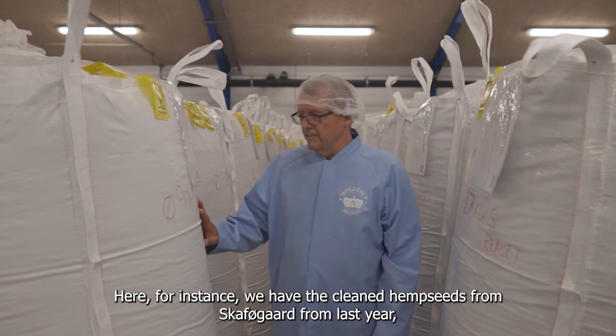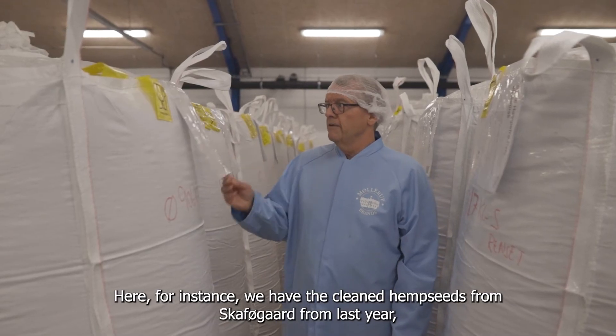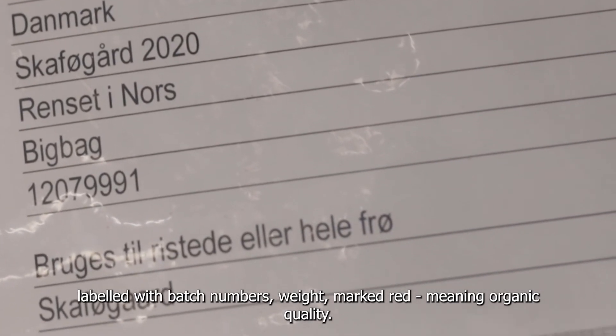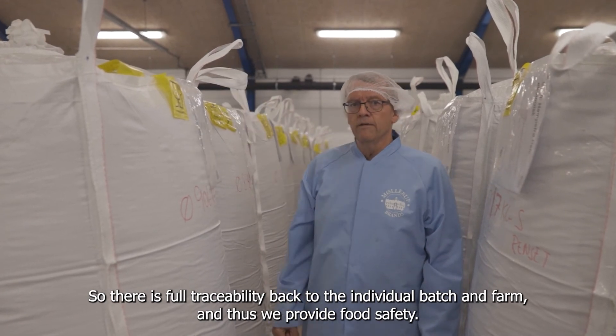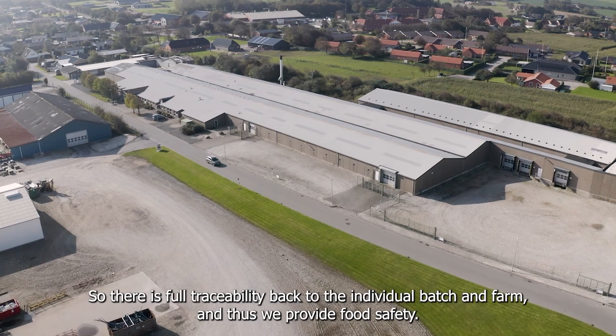Here, for instance, we have the cleaned hemp seeds from last year, labelled with batch numbers and weight, marked red meaning organic quality. There is full traceability back to the individual batch and farm, and thus we provide food safety.